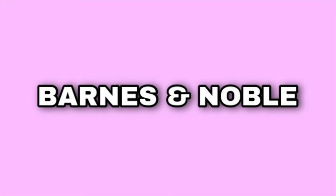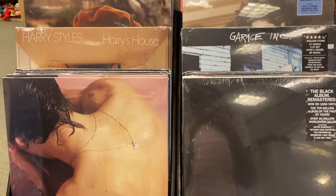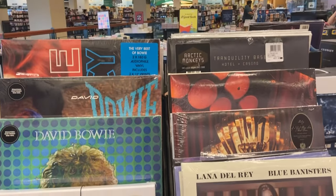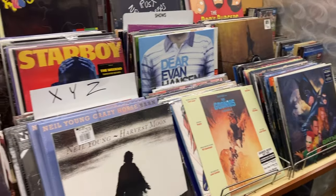I wasn't really looking for anything in particular. I was just kind of looking around to see what the stores had. They had a ton of new records — it was mostly new records, and I did recognize a lot of the names, especially the new albums that were out. Nothing that I was really interested in.